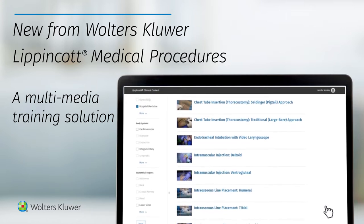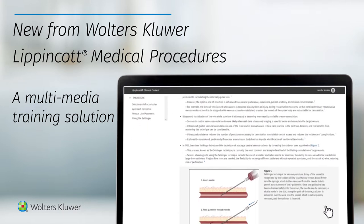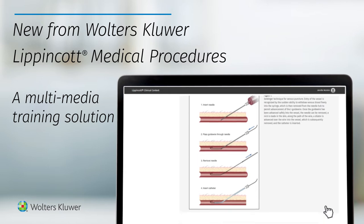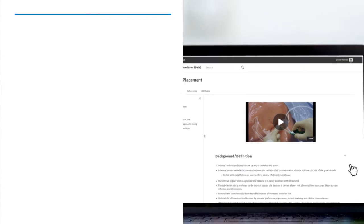This expert solution includes carefully crafted videos that show step-by-step techniques for over 60 medical procedures students and new clinicians are likely to encounter in a hospital or ambulatory setting, all in one place.